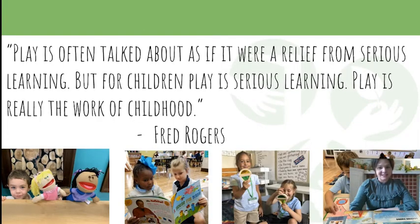This is a quote that the kindergarten teachers really love, and it's by Mr. Rogers: 'Play is often talked about as if it were a relief from serious learning. For children, play is serious learning. Play is really the work of childhood.'